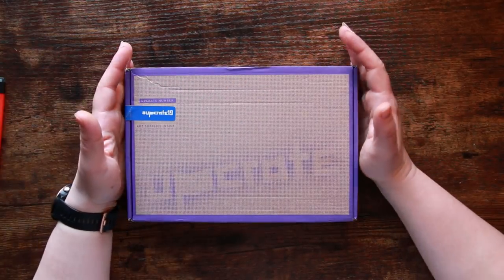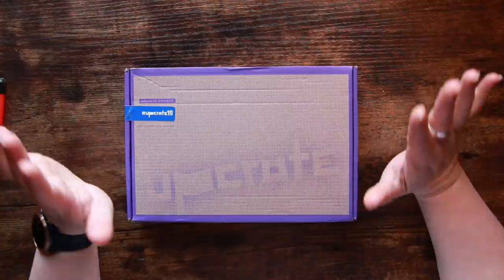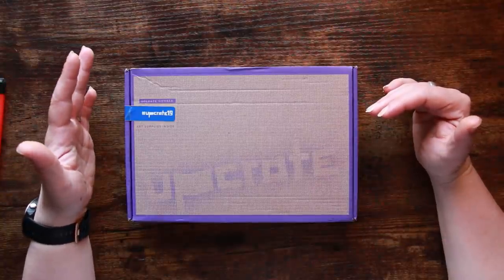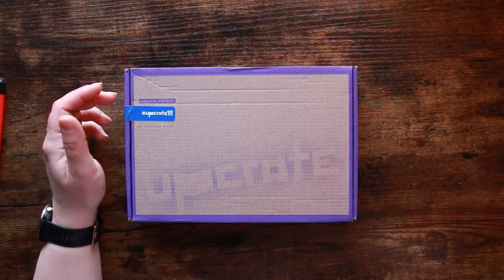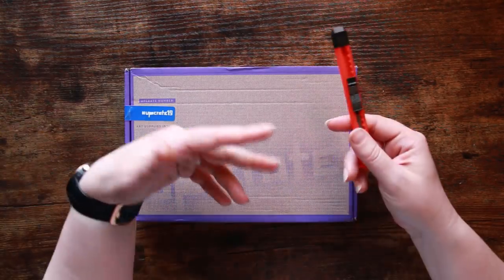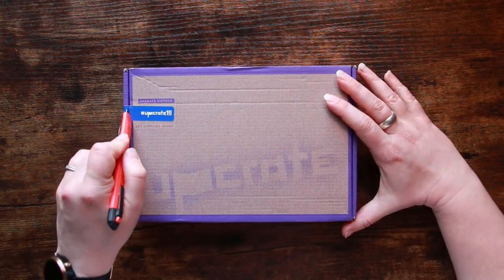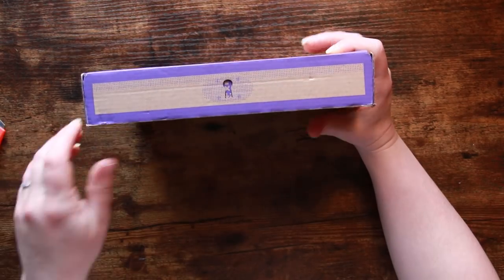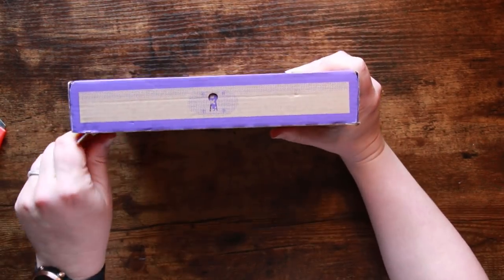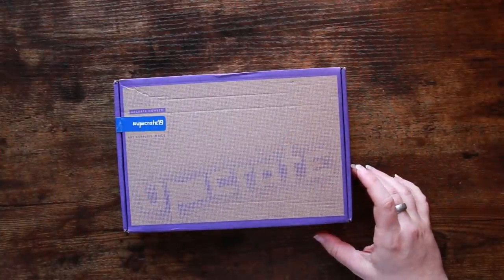Hi everyone, welcome back to the Colour Cave where we like to play with art stuff. My name is Jem and I have for you today the March Upcrate. It's very early on a Sunday morning, not even half past seven yet. I'm taking advantage of this time before the sun comes around and blinds me. This is the March Upcrate, the monthly art subscription box that comes from Germany. They've been very consistent of late and I'm quite excited.